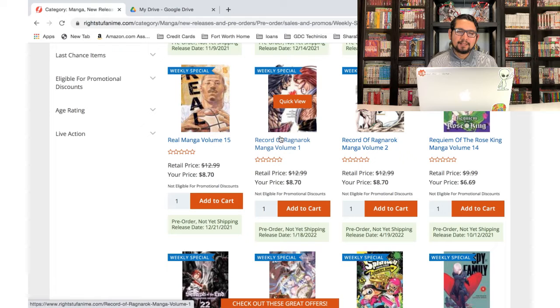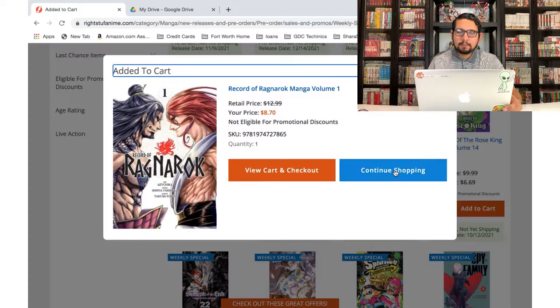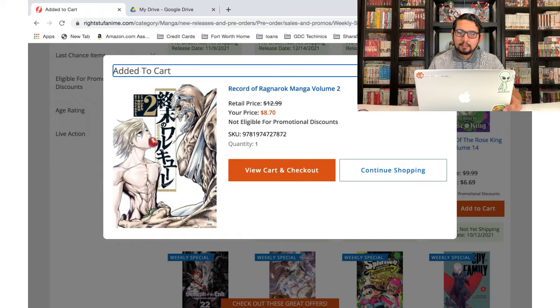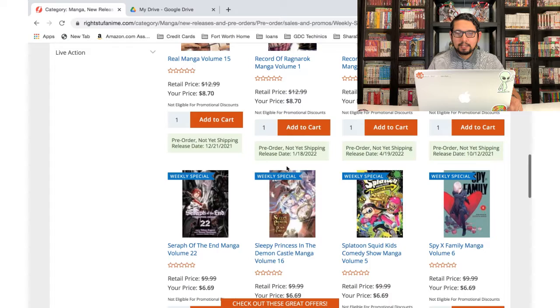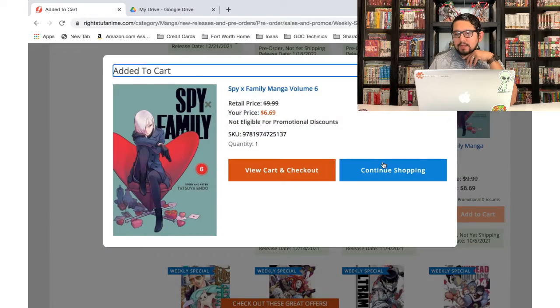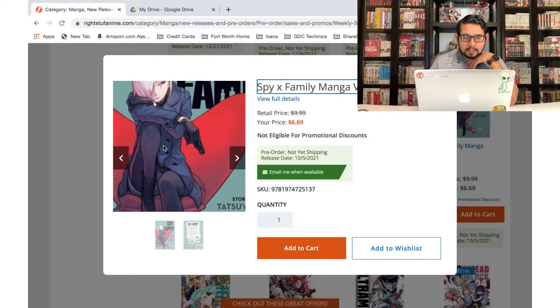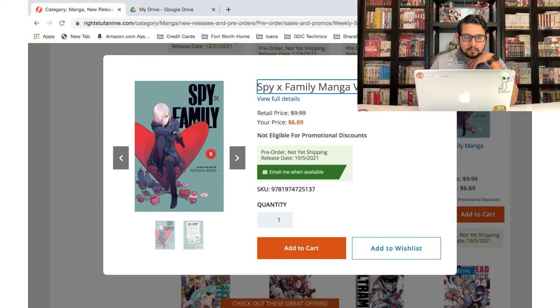Record of Ragnarok — that's another new series I'm going to be picking up. I saw the anime and I heard a lot of hate for it, but when I saw it I enjoyed it. The fights are pretty cool — it's humans versus gods, which is a great concept. I've also heard the art is amazing in the manga. Zeus was a little underwhelming in the anime during his fight with Adam though. Spy x Family — I'm loving that series. Oh, who's that on the cover? She looks like a new character — pretty cool looking.